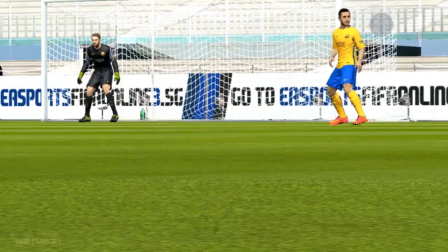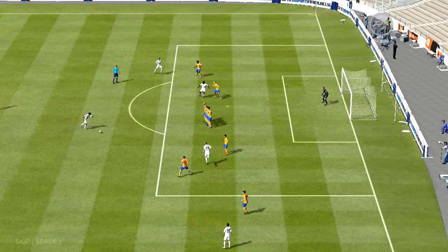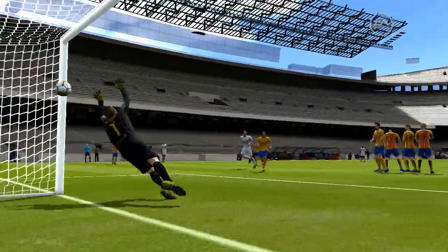Well, that was well rehearsed from the training ground. I think they were expecting me to shift it, but they didn't. Look at all this — any youngsters watching, this is how it's done. Wonderful start.